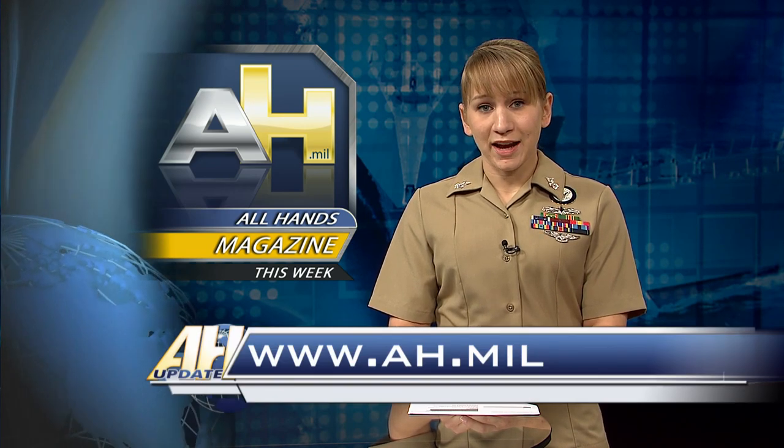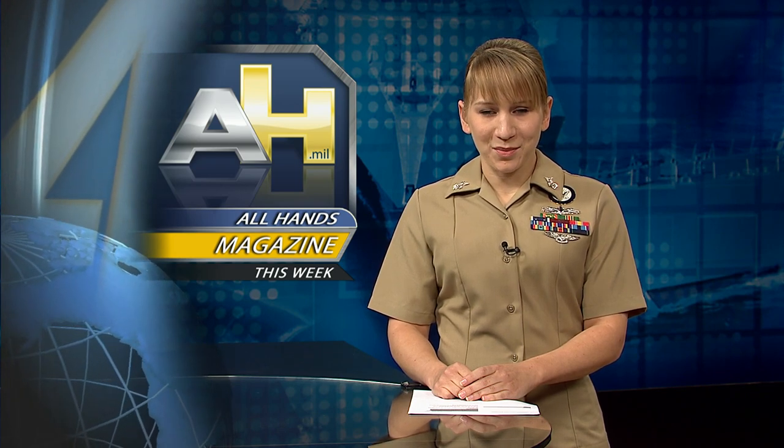To watch the entire episode of Scrubbing In, go to www.ah.mil. Check in often because new magazine content is uploaded frequently. From the Defense Media Activity, I'm Petty Officer Brandi Wills.